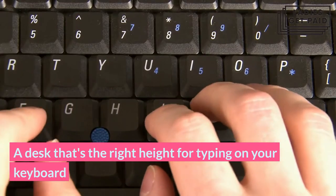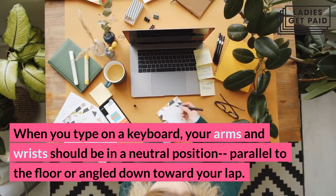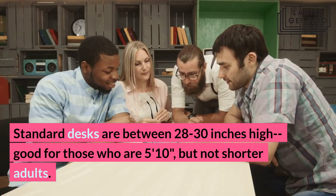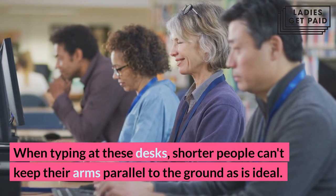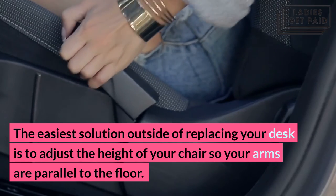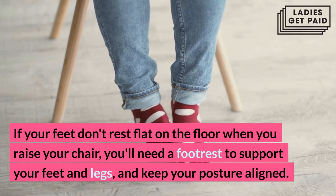A desk that's the right height for typing on your keyboard. When you type on a keyboard, your arms and wrists should be in a neutral position, parallel to the floor or angled down toward your lap. Standard desks are between 28 to 30 inches high, good for those who are 5 feet 10 inches, but not shorter adults. The easiest solution outside of replacing your desk is to adjust the height of your chair so your arms are parallel to the floor. If your feet don't rest flat on the floor when you raise your chair, you'll need a footrest to support your feet and legs and keep your posture aligned.